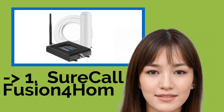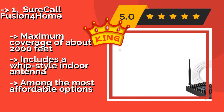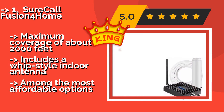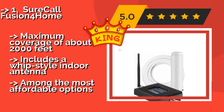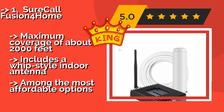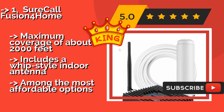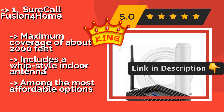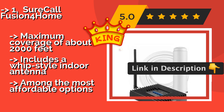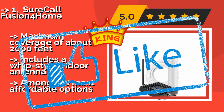Number 1: The SureCall Fusion 4 Home, about $299, delivers excellent performance at a relatively low price and is one of the best available for mid-size houses. It features five easily adjustable gain levels and works with nearly any North American provider, with a maximum coverage of about 2,000 square feet. It includes a whip-style indoor antenna and is among the most affordable options in its class.